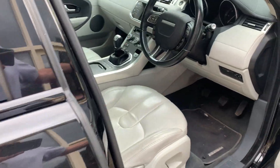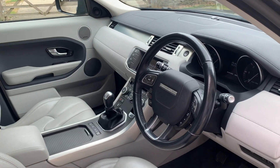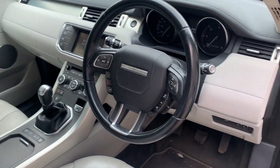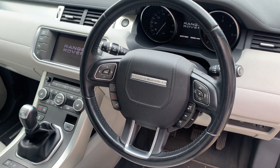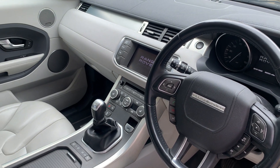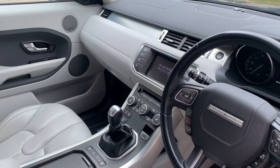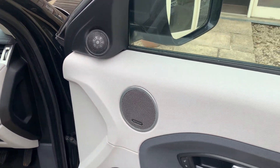Moving to the inside, it has the remote controls on the steering wheel for the cruise control and also for the hands-free telephone. It has Bluetooth. This is not a navigation version, so it has the normal stereo with all the normal features. It has the Meridian sound system.